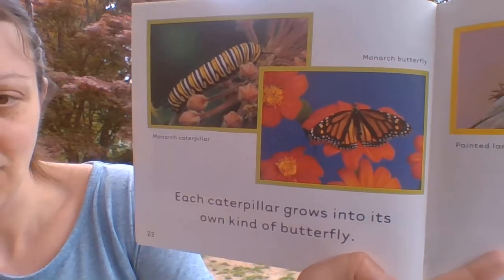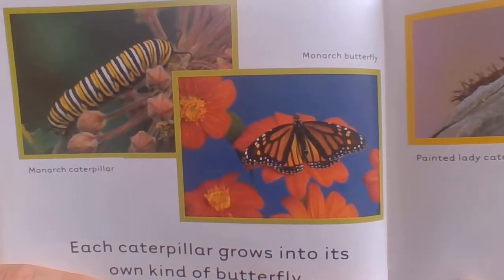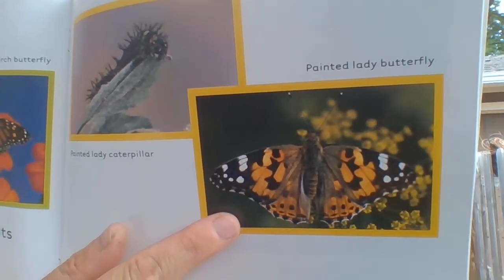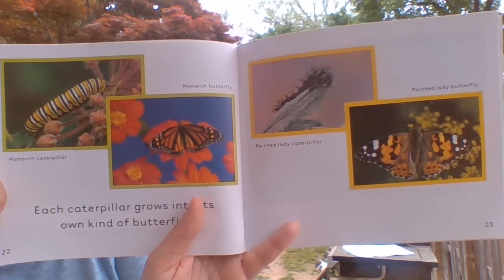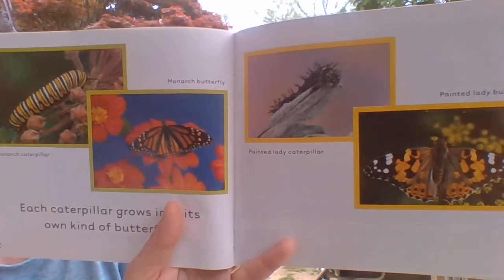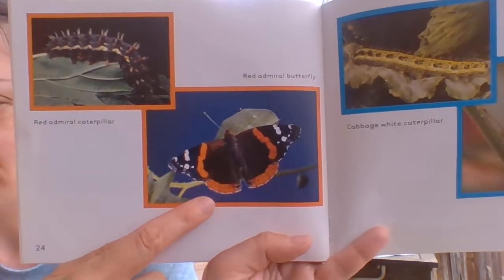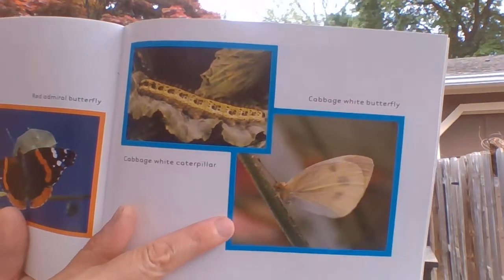Each caterpillar grows into its own kind of butterfly. This is a monarch caterpillar that grows into a monarch butterfly. And this is a painted lady caterpillar, and it turns into a painted lady butterfly. They look a little different — similar colors in the butterflies, but their pattern is different, and the caterpillars look awfully different. Here's a red admiral caterpillar that turns into a red admiral butterfly. And this is a cabbage white caterpillar that grows into a cabbage white butterfly.